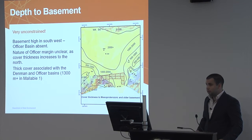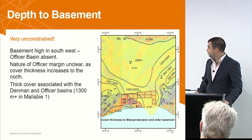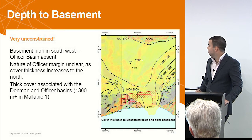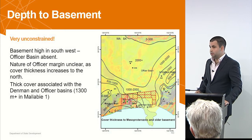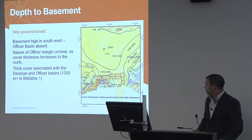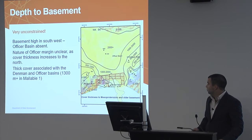That's an approximate map of where the Officer Basin overlies this region and is pretty thick — we're talking two and a half kilometres up to the north. We've also got the Denman Basin, which is quite thick down in the southeast of this area, mostly seen in Mallaby 1 and offshore as well.